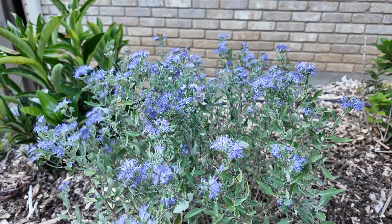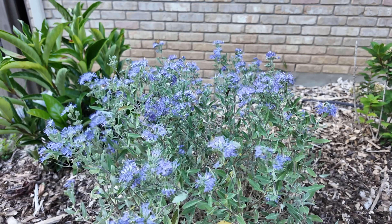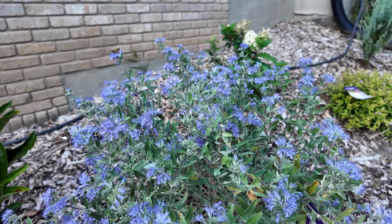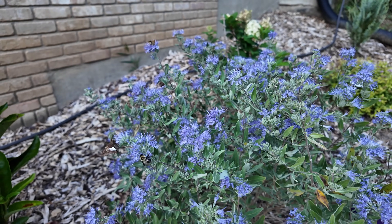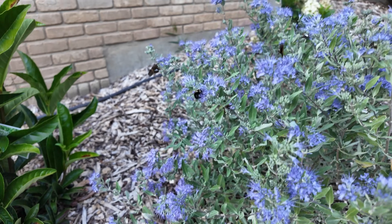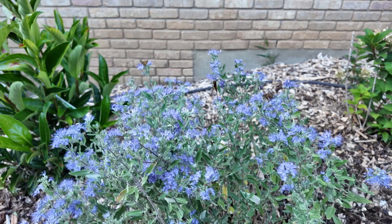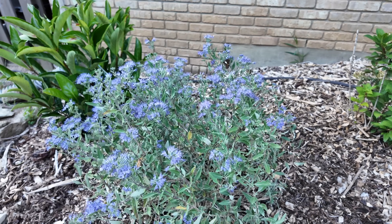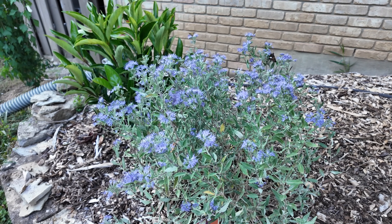Then I have a Caryopterus called Sapphire Surf — it's in the First Edition shrub collection as well. It gets 2 to 3 foot tall and wide and has even darker blue blooms than the one I showed you from Proven Winners. Ever since I put this one out — I got two of them — it has been collecting pollinators non-stop. It's almost more attractant than a butterfly bush I've seen. There's just so many things on it all day. We're headed towards the end of the day when the pollinators go to bed but right now it's still covered in pollinators.